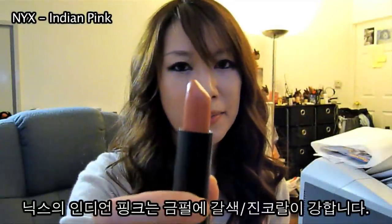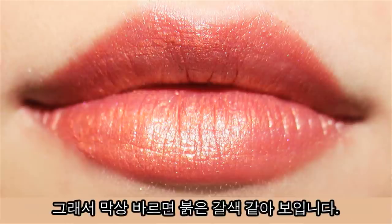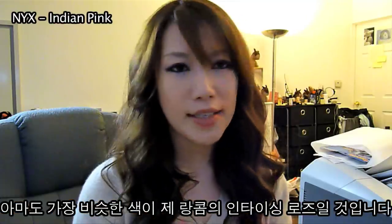Next is Indian Pink. This is a pink with a lot of golden and orange undertones to it, so when you actually put it on your lips, it looks more brown and red. It has a lot of golden shimmer to it, so the most comparable product in my collection would probably be the Lancome Enticing Rose.